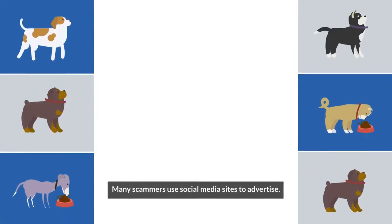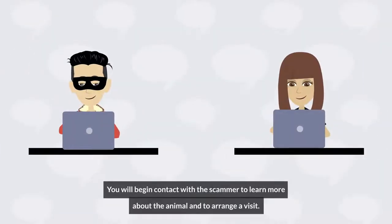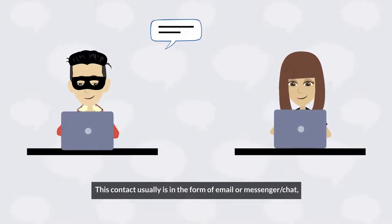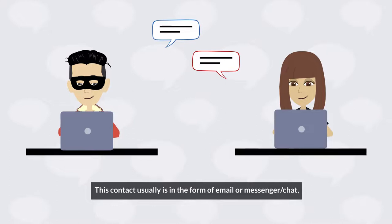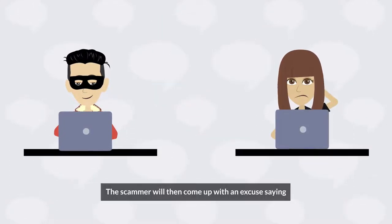Many scammers use social media sites to advertise. In addition, they will have an email address from a free server. You will begin contact with the scammer to learn more about the animal and to arrange a visit. This contact usually is in the form of email or messenger chat — rarely are you able to speak to someone over the phone.